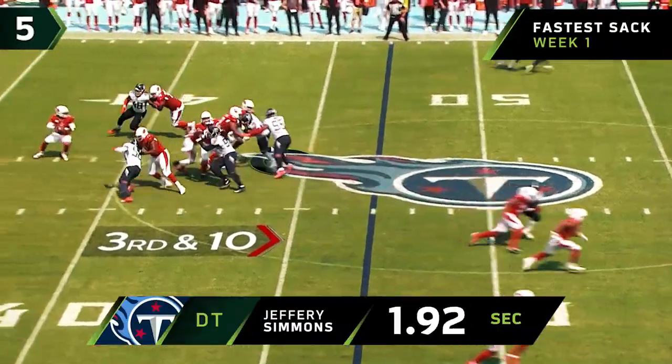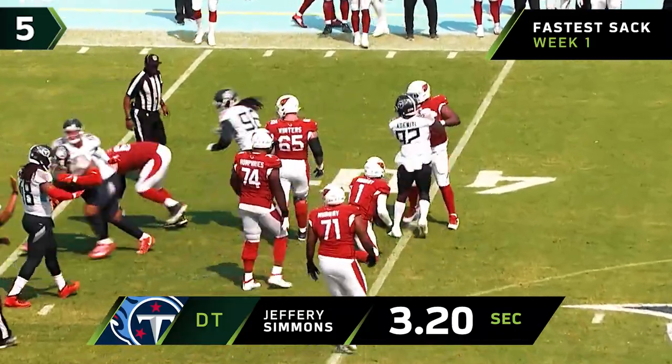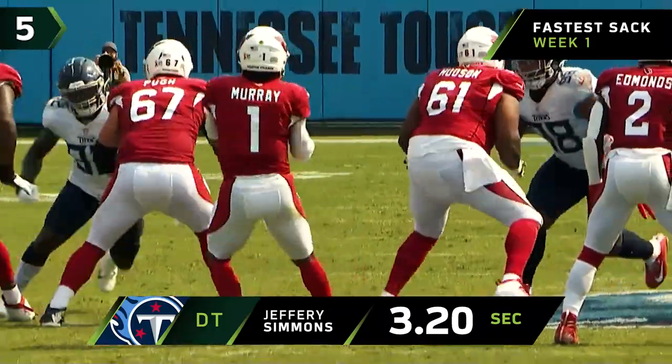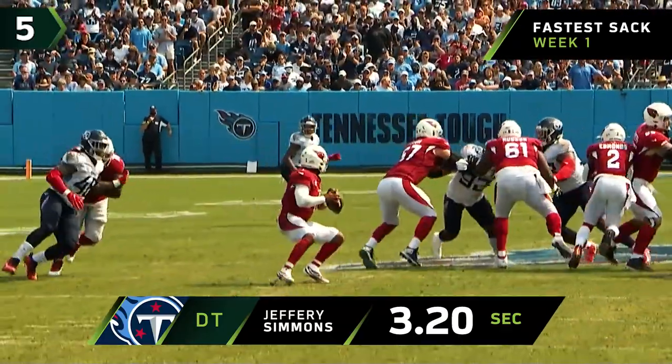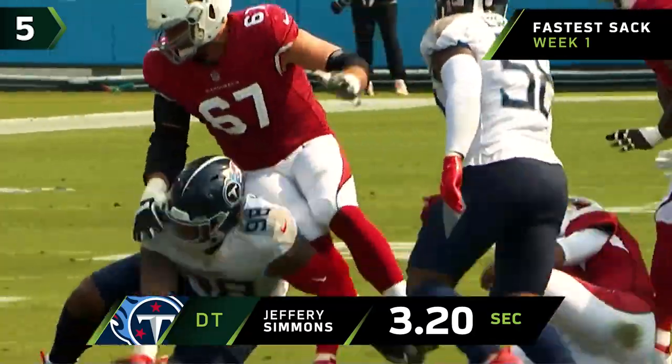Dupree's coming from the outside. Murray spins down and he's sacked for the second time today — Jeffrey Simmons with the sack. They took away the escape lanes. Murray, because he's short, panics and tries to bail, and the pocket collapses.